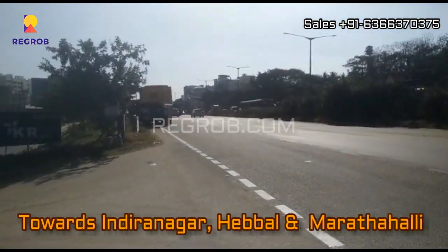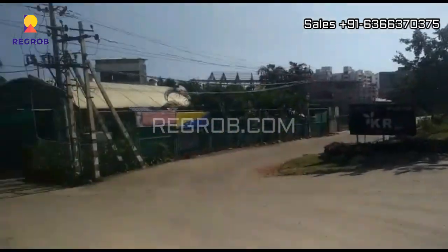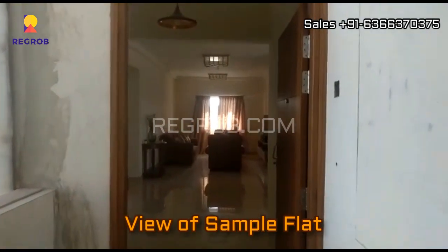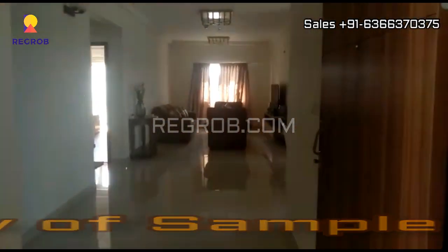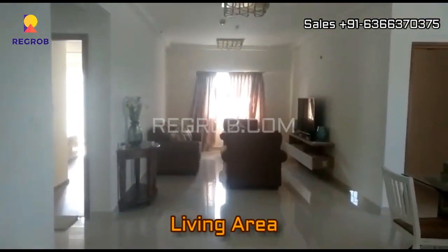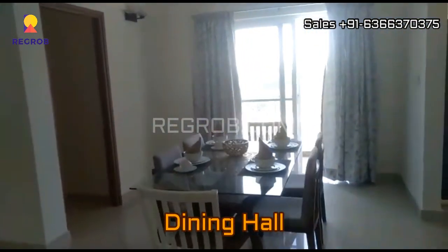To the left-hand side, this way leads towards Indra Nagar, Hebbal, and Marathalli. Friends, this project is located in one of the prime locations of Bangalore. Now we are taking you into a sample flat. In front you can see a large living area, and right here is the dining area.